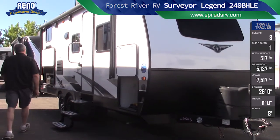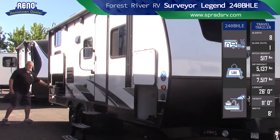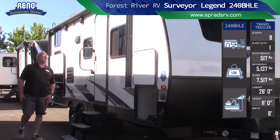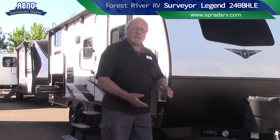Out back here we have a full kitchen, which is going to come in handy for cooking that bacon outside instead of inside the trailer. You do have hot and cold running water, a two burner range, and a refrigerator. Electric awning with a full-length LED light. It's a great trailer for four people, and I would love to take you inside and show you some of the features in there.